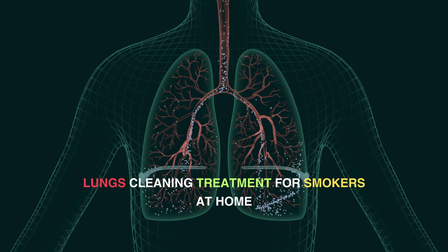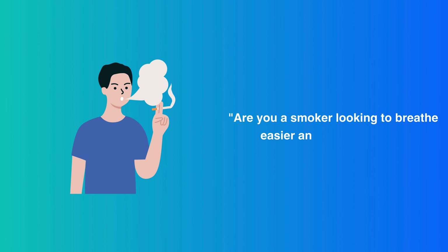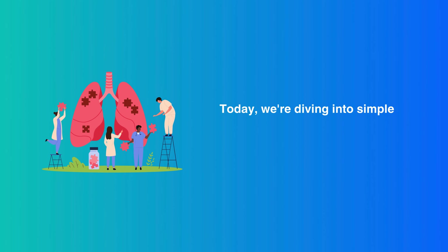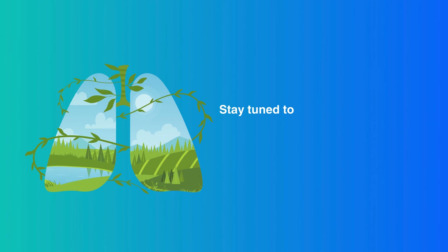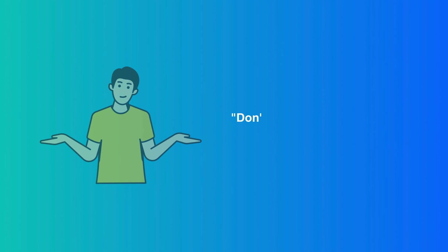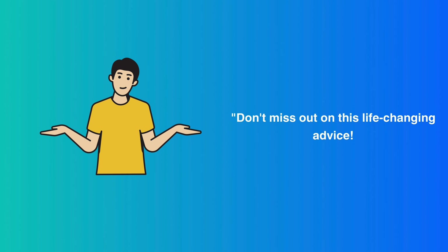Lungs Cleaning Treatment for Smokers at Home. Are you a smoker looking to breathe easier and feel healthier? You're in the right place! Today, we're diving into simple at-home treatments that can help cleanse your lungs. Stay tuned to discover practical tips that can transform your lung health and give you a fresh breath of life. Don't miss out on this life-changing advice.